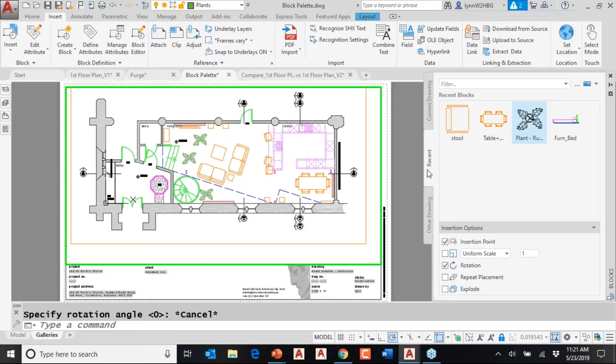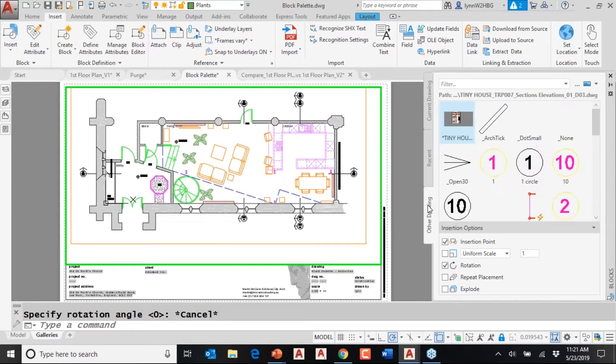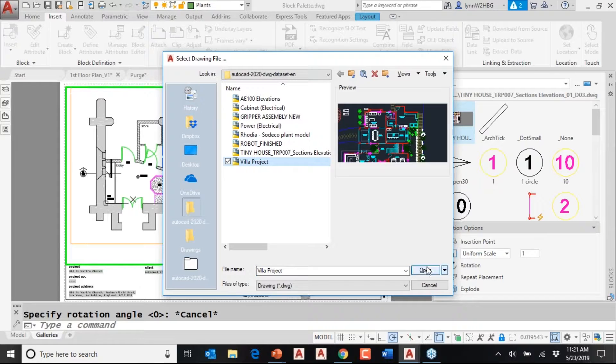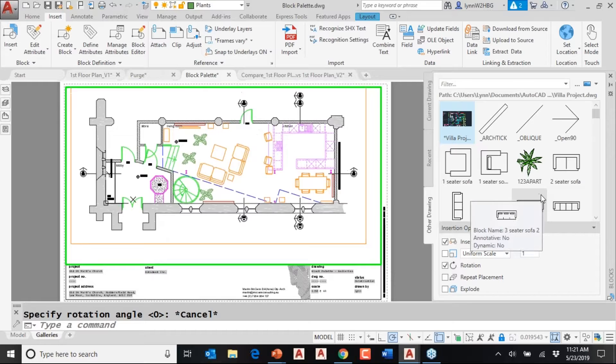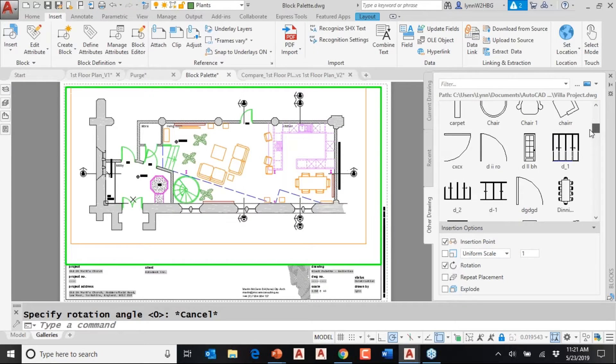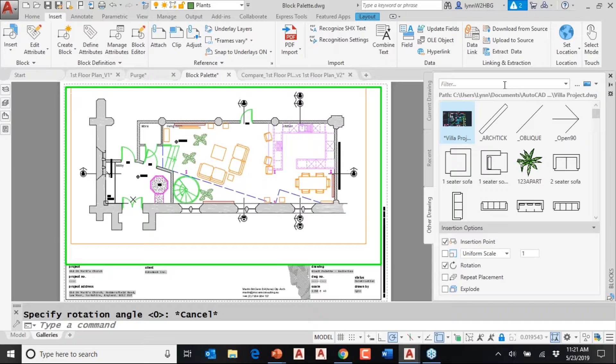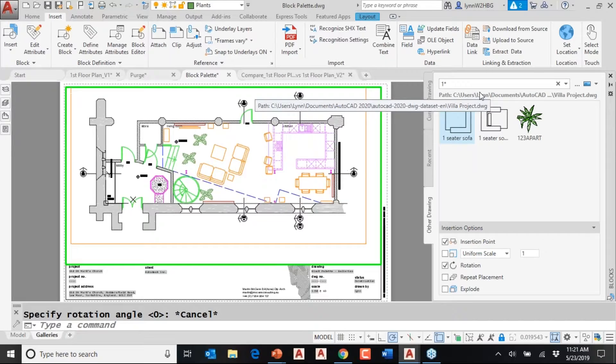Let's look at the tabs. There's Recent — these are the recent blocks from drawing files. Then there's Other Drawing, which allows you to open another drawing and use its blocks. To open the drawing, you click on the ellipses — the three dots. Then simply select whatever drawing file you want to grab blocks from and it will populate them automatically. If your drawing file has a lot of blocks, you can use a filter. To use the filter you need to know your wildcards — for example, typing a number one shows all blocks starting with one, or asterisk-sofa would find anything with 'sofa' after any characters.